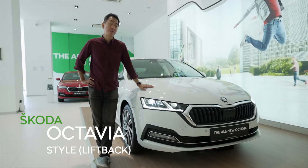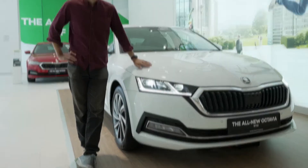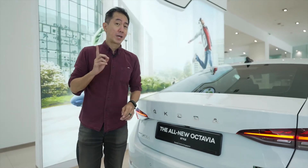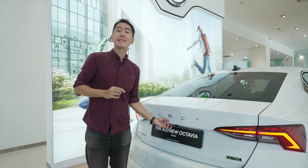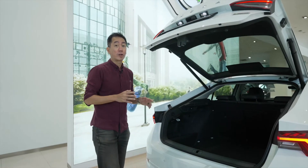If you're a family man, the Skoda Octavia is well worth putting on your shopping list. Let me show you why. This is a smart and stylish car that actually looks like a sedan, but is in fact a liftback, and that gives the Octavia a lot of versatility.